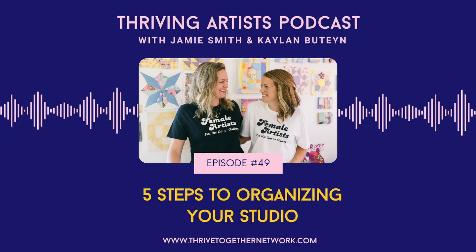Welcome to the Thriving Artist Podcast, where we share strategies and support for artists to thrive. We know that the art world can feel like a lonely place, and we want to provide a network of support, impactful strategies, and an abundance of encouragement to help you grow your authentic art career. We're your hosts — I'm Jamie Smith, and I'm Kaylin Butine. We are the co-founders of the Thrive Together Network, a community of female and non-binary identifying artists and artists who are caregivers. We truly believe in community over competition, and we're so glad you're here. Enjoy this episode.